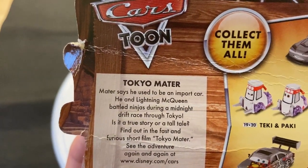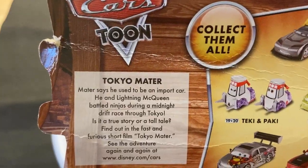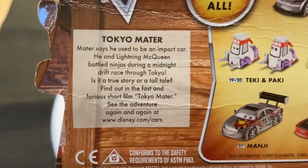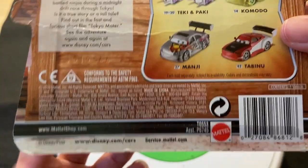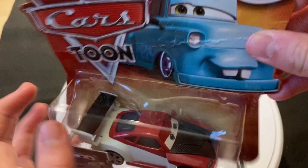Tokyo Mater. Mater says he used to be an import car. He and Leighton battled ninjas during a midnight drift race through Tokyo. Is it a true story or a tall tale? Find out in the fast and furious short film Tokyo Mater. See the adventure again and again at that website — I think if you go there now it just shows some car story stuff, but in 2010 it probably did show Tokyo Mater and other Mater tall tales.